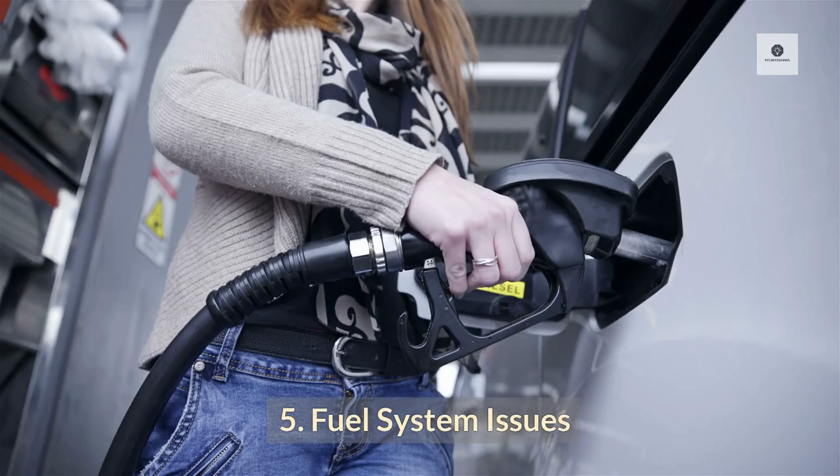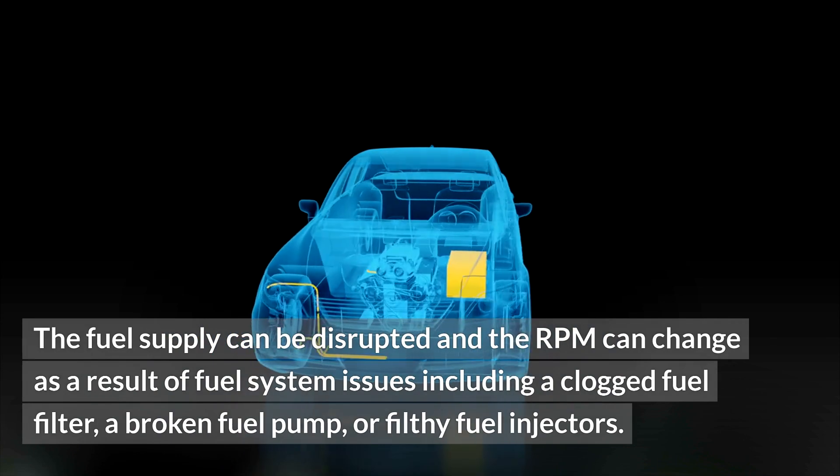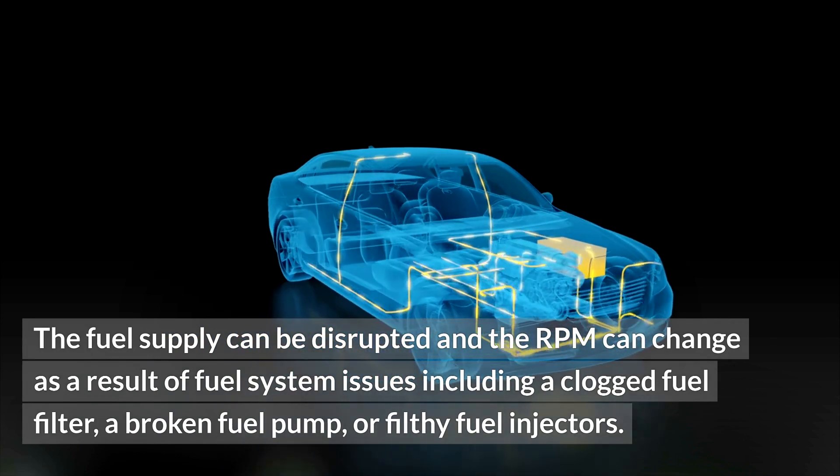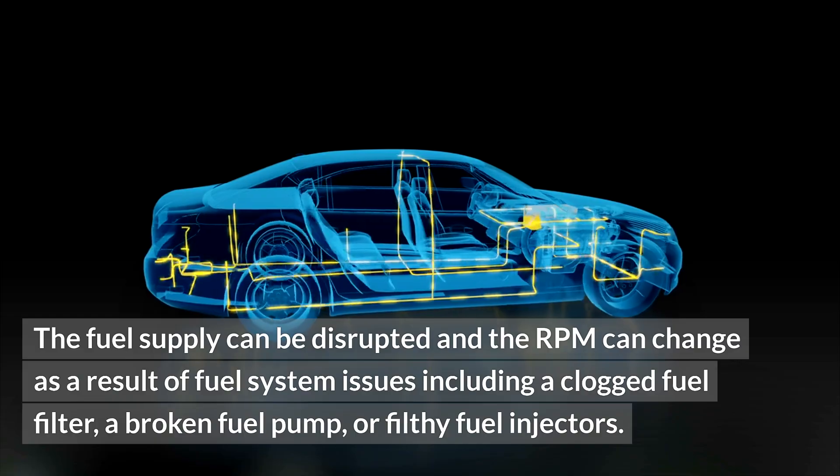5. Fuel System Issues. The fuel supply can be disrupted and the RPM can change as a result of fuel system issues, including a clogged fuel filter, a broken fuel pump, or a dirty fuel injector.